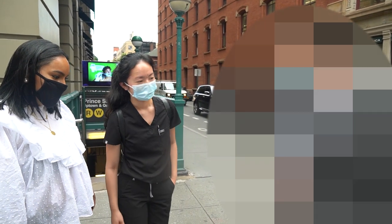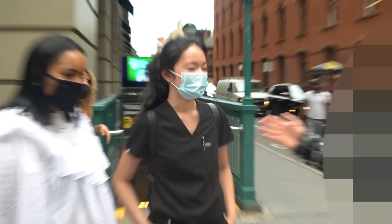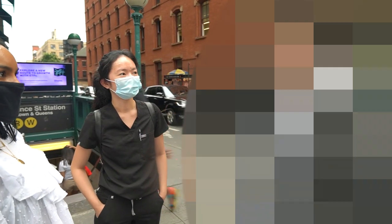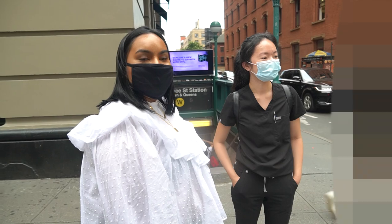Can you guess how much my whole outfit cost? Just close. Go for it. Your total number? $900. Under $100. Shut up. Really?